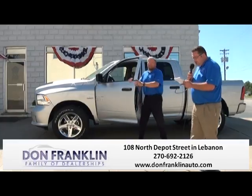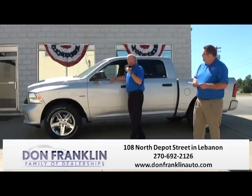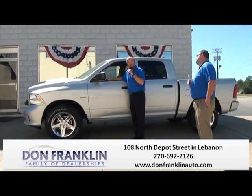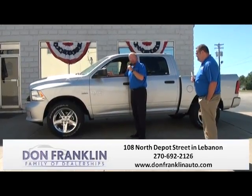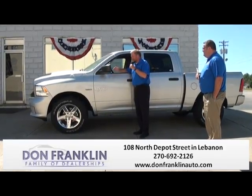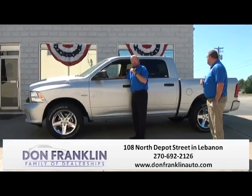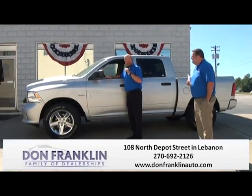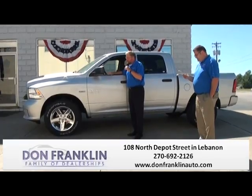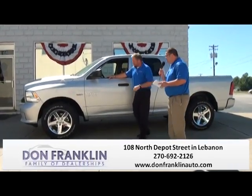This is the 2015 Ram 1500 Express Crew Cab 4-Wheel Drive, 8-speed transmission, fuel saver, 5.7-liter Hemi engine. All kinds of room — the vehicle is fantastic. This is an awesome truck. These trucks are really, really taking advantage of the four-wheel drives. You can't beat the truck.